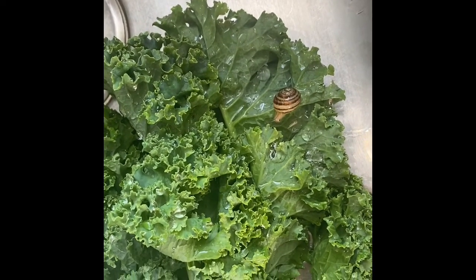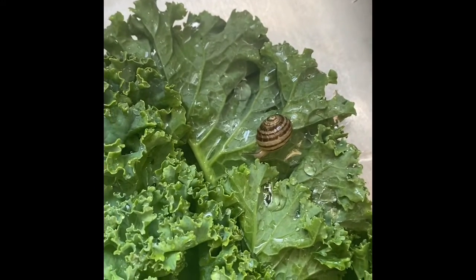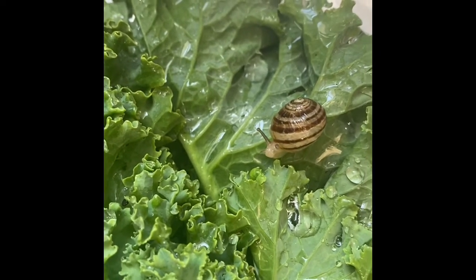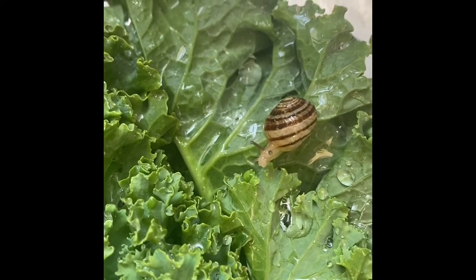Look what I found in my kale that I got on Thursday at the farmer's market. I just got it out of the fridge and look what I found — that's how you know you have fresh, fresh produce.